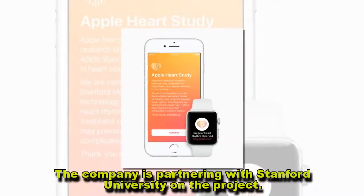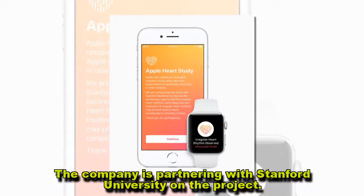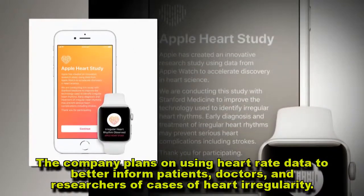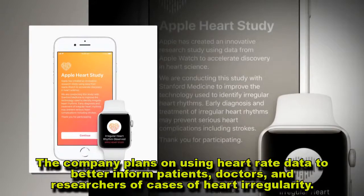The company is partnering with Stanford University on the project. Apple plans on using heart rate data to better inform patients, doctors, and researchers of cases of heart irregularity.